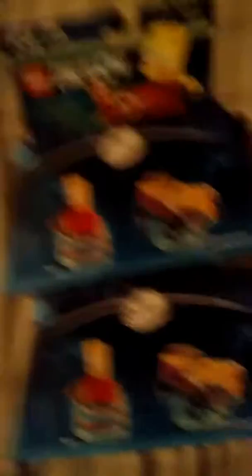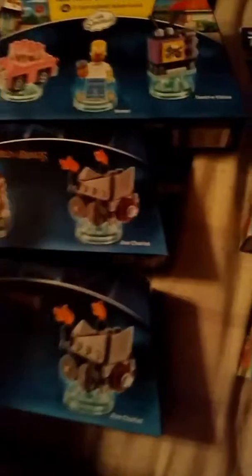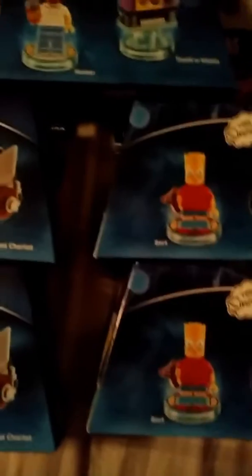At the other dollar store, they had these. Now what they are is they're Lego Dimensions figures. I already had a Bart and a Homer, but what this is, is a Lego minifigure for a dollar.